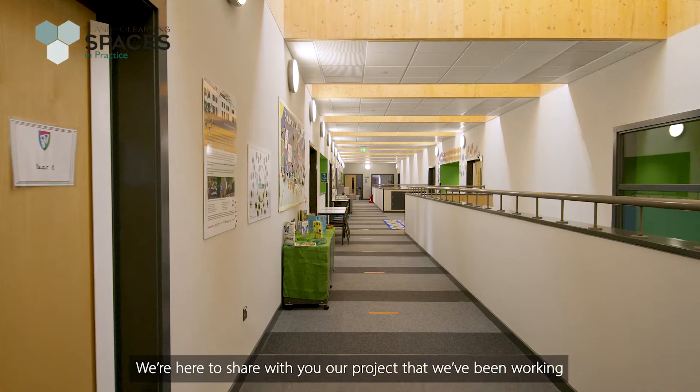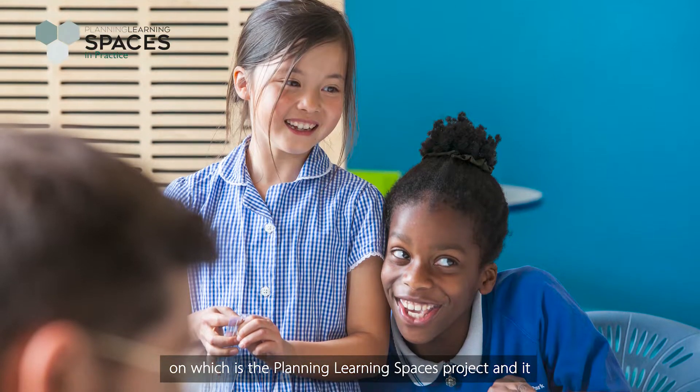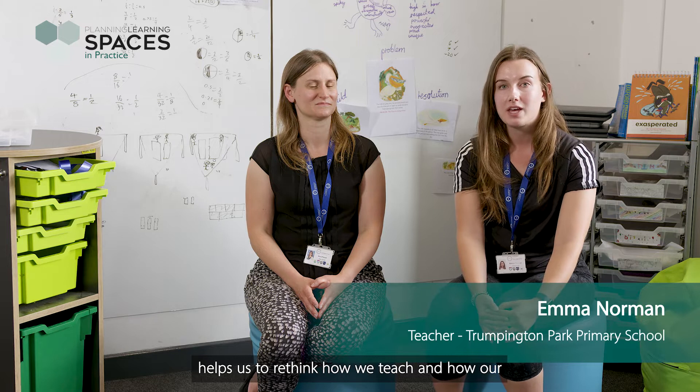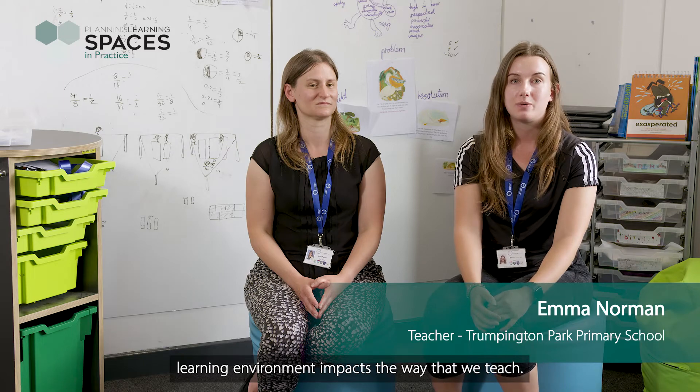We're here to share with you our project that we've been working on, which is the Planning Learning Spaces project. It helps us to rethink how we teach and how our learning environment impacts the way that we teach.